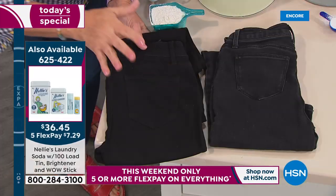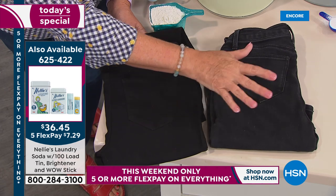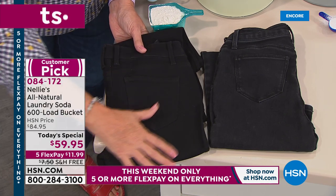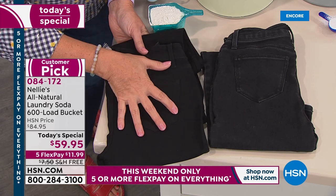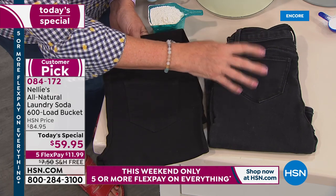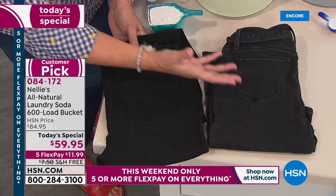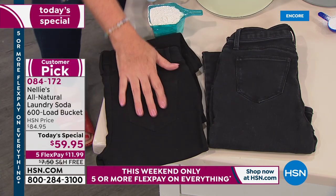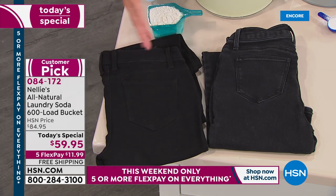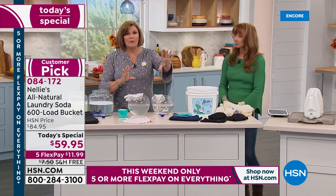These are jeans that have only ever been washed the Nellie's way, and these are jeans washed with detergent the same number of times. The Nellie's jeans are rich, black, and saturated in color. The detergent jeans are dull and dingy — even the seams are all puckered up. That's from chemicals left behind. They build up and build up, and they literally abrade the fabrics. They actually make your clothes wear out faster. Nellie's preserves the integrity of your colors, keeps whites white, and maintains fabric integrity.